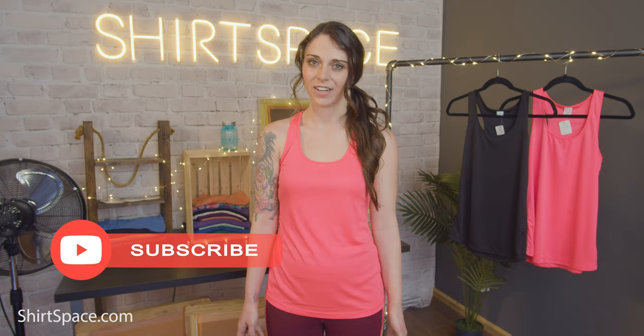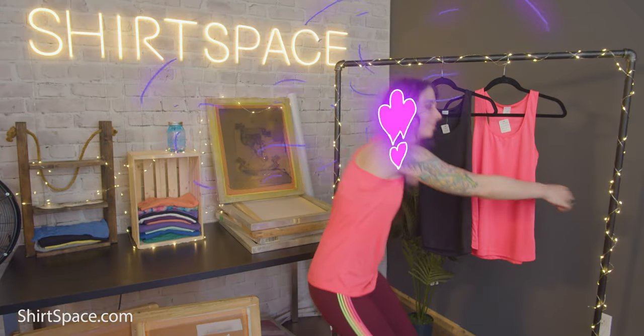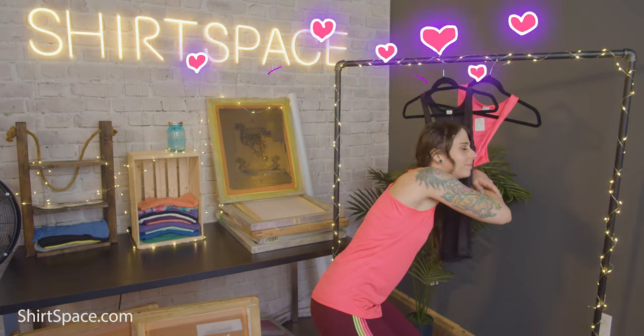Hi everyone, it's Britt with Shirt Space again. Today we're going to talk about a women's fitness tank that is one of my favorites and that I wear on the regular. Why exactly did this racerback tank steal my heart? Well, I'll tell you the love story of why me and so many other women adore this women's fitness polyester tank top.